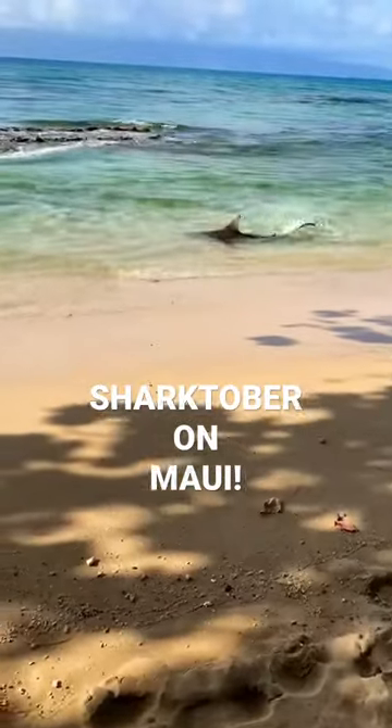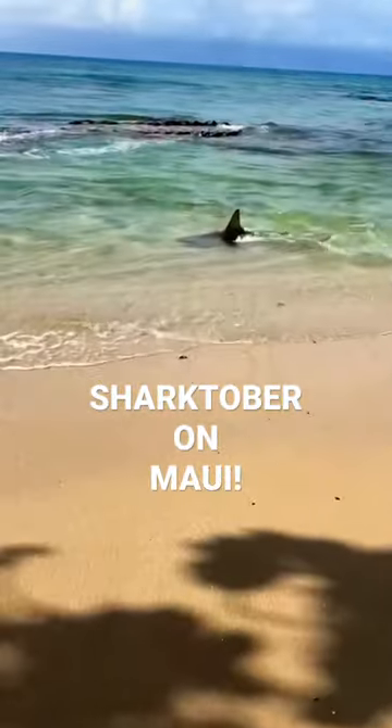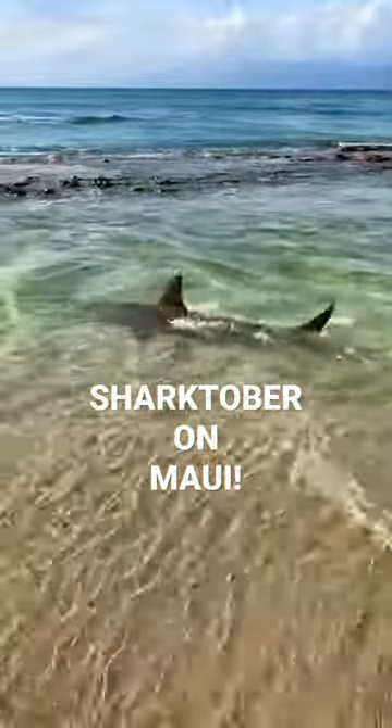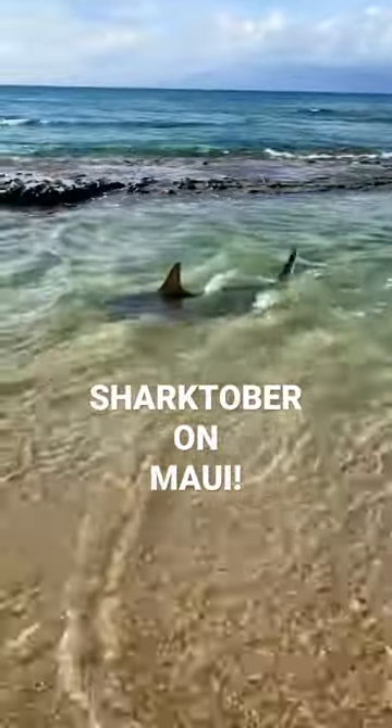Hey aloha guys, Eric West here, Hawaii realestate.org. Check this out — the shark sighting on Maui. October 26, Sharktober here at Honekauai Beach Park. This is an area where little kids play and snorkel.